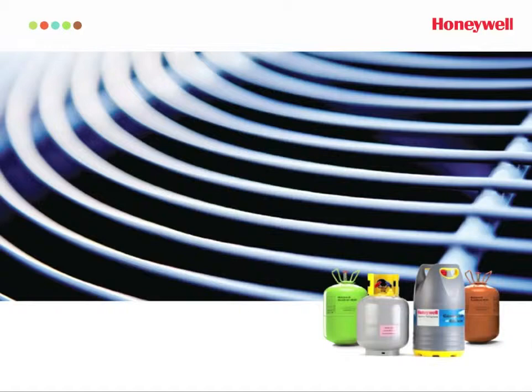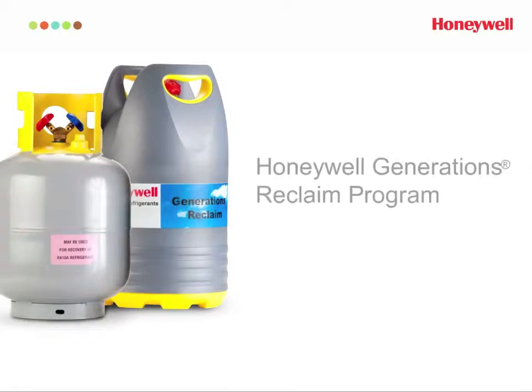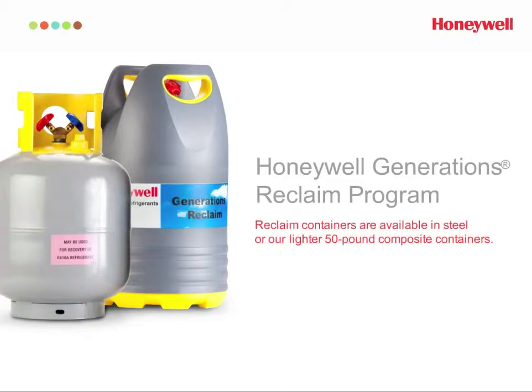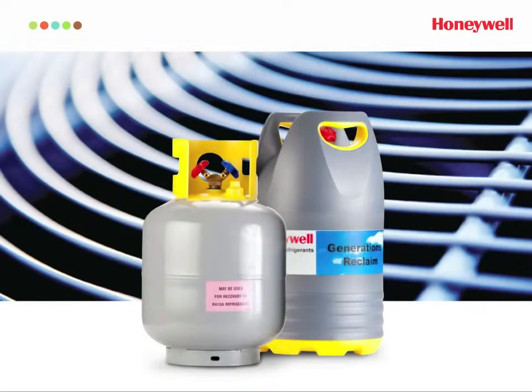The most basic solution is to increase the supply of reclaimed R22. You can help by using Honeywell's Generations Reclaim program — a responsible and economical solution that lets you return HFC and HCFC refrigerants in a host of different cylinder sizes that meet the needs of your business. Simply put, the more R22 that's reclaimed, the bigger the supply.